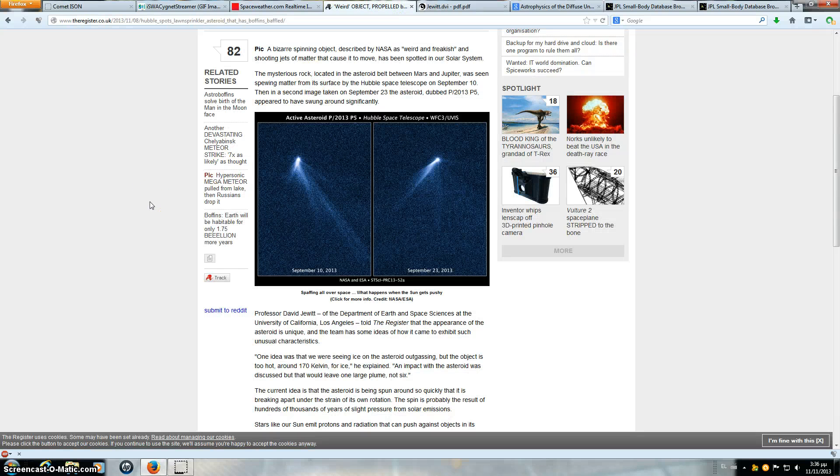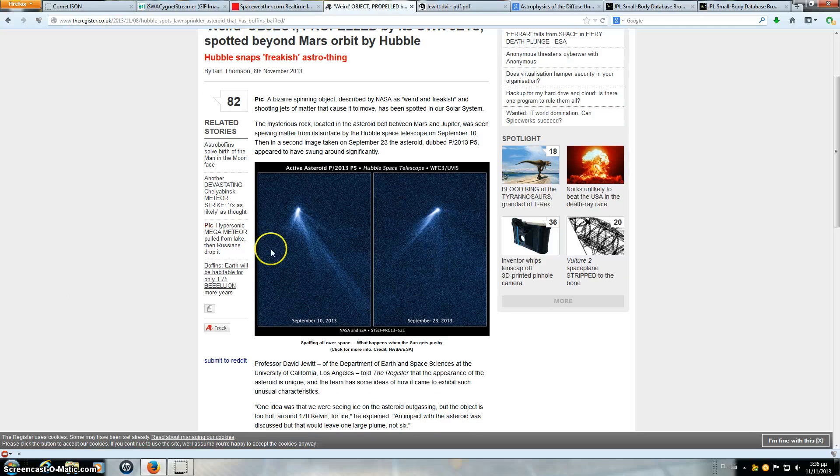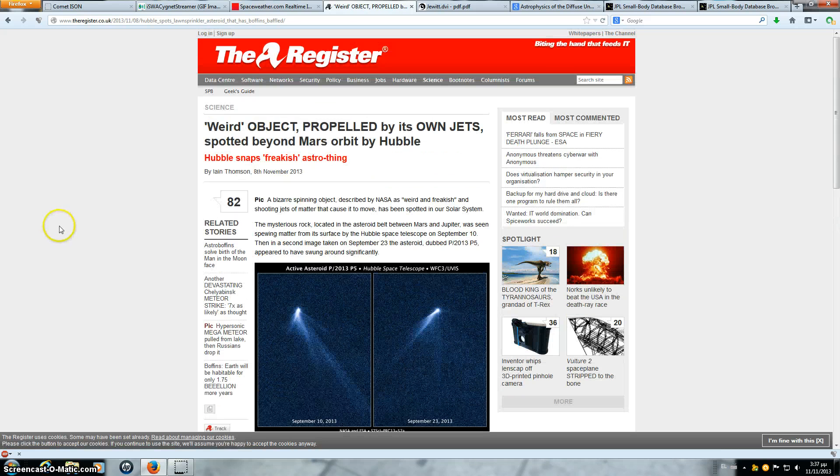Found this article from The Register, very interesting: 'Weird object propelled by its own jets spotted beyond Mars orbit by Hubble.' Now I've got to ask a question — if it's being propelled by its own jets, how is that happening? If these jets are just dust being spun off the asteroid through centrifugal force because it's spinning at such great speed over pores, how would that in any way cause it to move? A bizarre spinning object described by NASA as 'weird and freakish,' shooting jets of matter that caused it to move, has been spotted in our solar system.